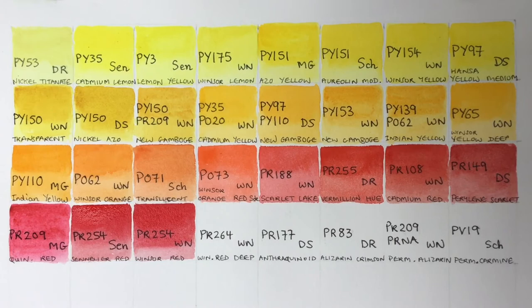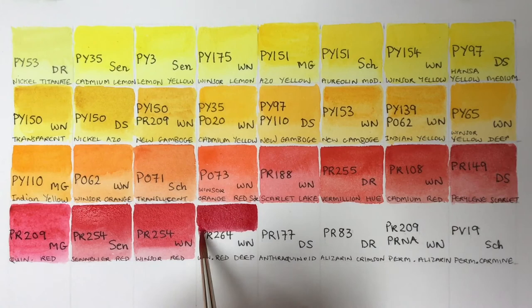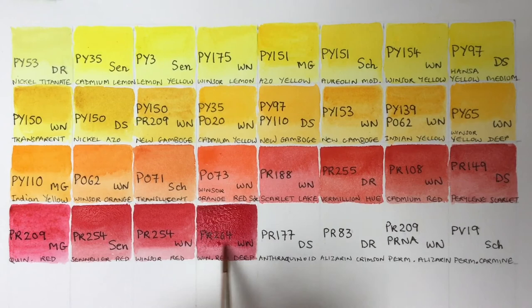Moving on, we've got Winsor Red Deep — another pyrrole pigment, semi-opaque like most of them. It's a nice, dark, deep-toned red — quite moody. Apparently it doesn't have the best lightfastness, but I have done a lightfast test on it and it turned out okay for me, so all good.